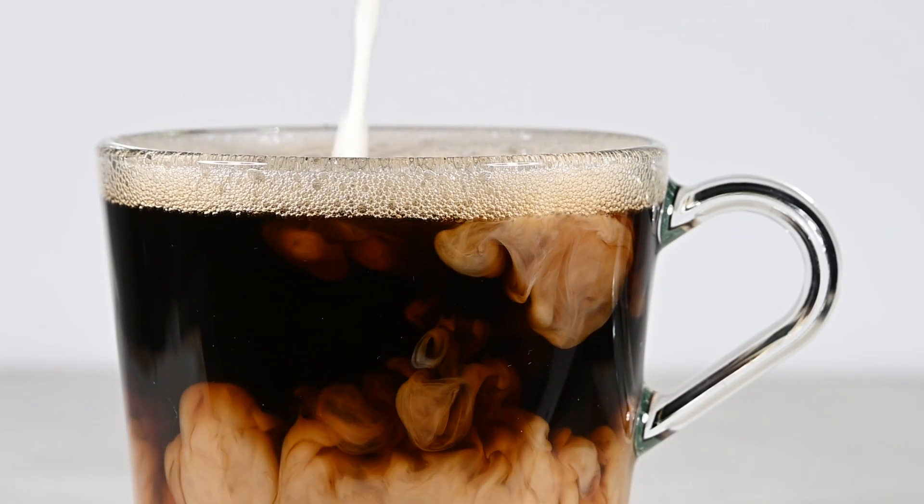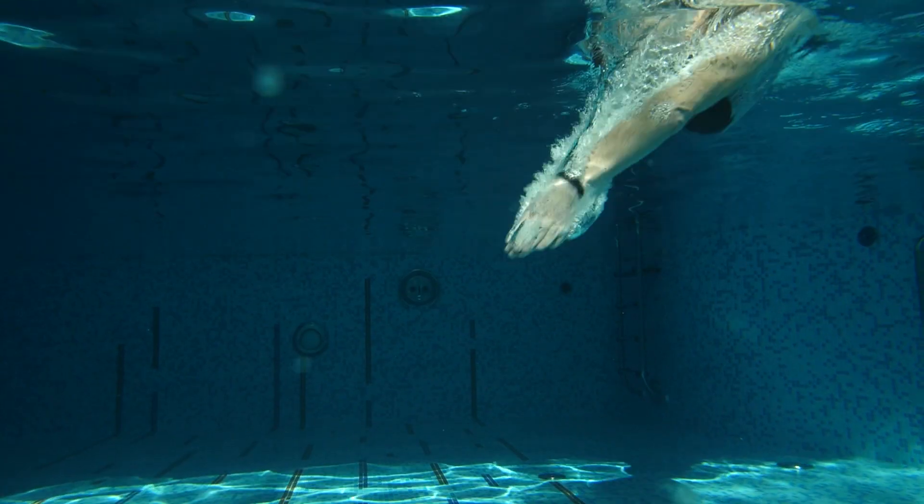Think of your pool like a huge cup of coffee. If you don't stir it after you add milk and sugar, all the good stuff sinks to the bottom and stays there, reducing your enjoyment of a caffeine fix. So let's dive in.